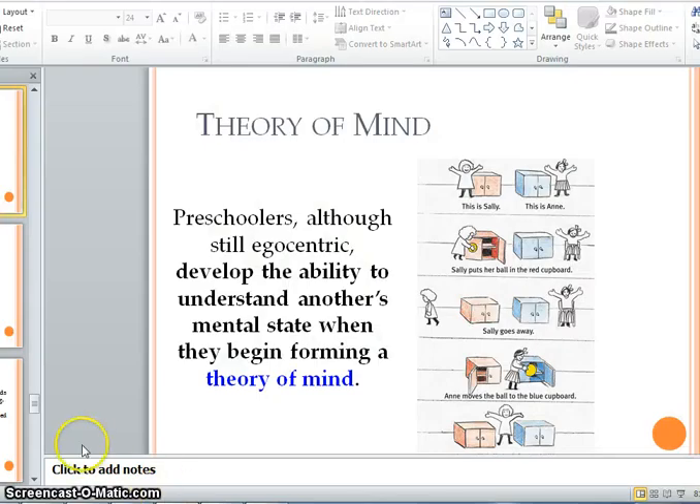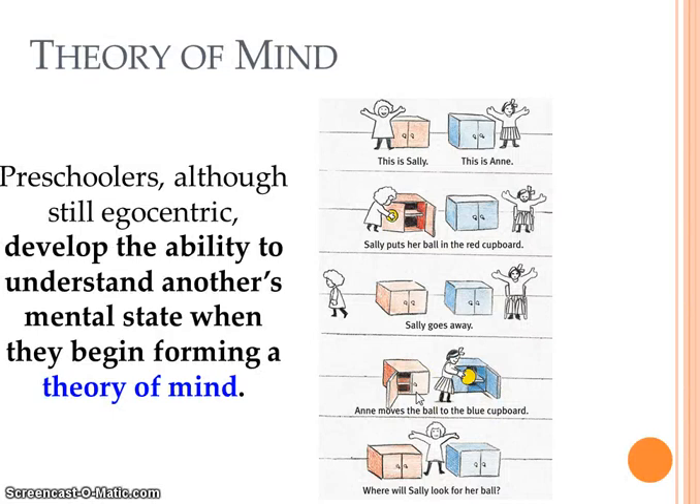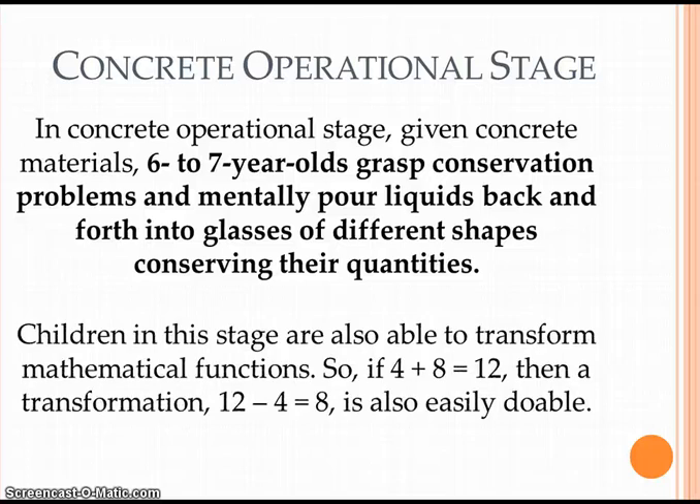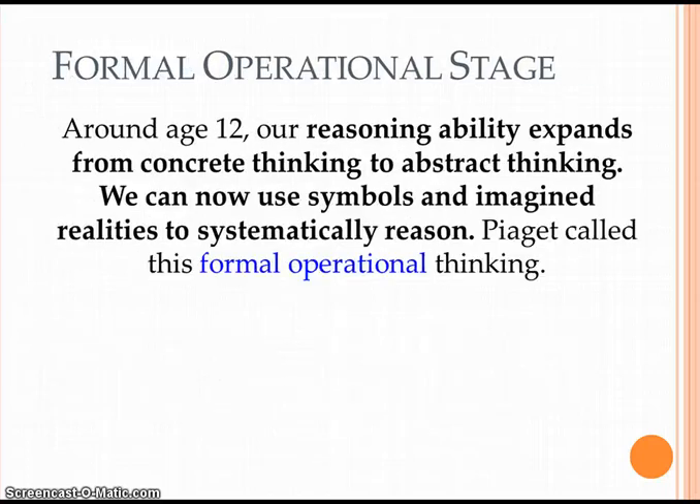So you can see that she obviously lacks conservation because she is in the pre-operational stage. The third stage is the concrete operational stage. In this stage, we're talking about children between six to seven years old at the beginning. They begin to grasp conservation problems — they can pour liquid back and forth and understand there's still the same amount. However, they cannot think abstractly at all. Children in this stage are also able to transform mathematical functions, so if four plus eight is twelve, then twelve minus four is eight is also easily doable.